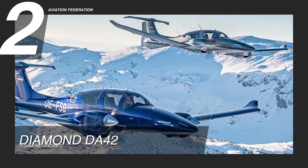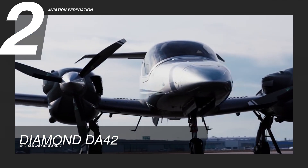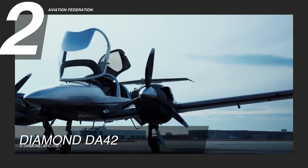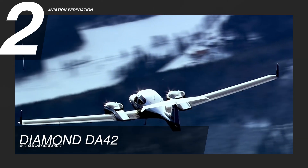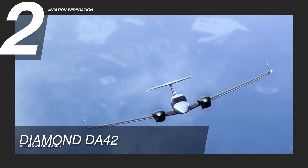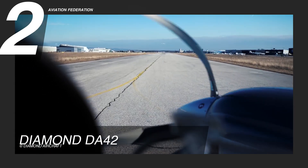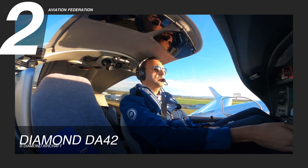Coming up at number two, we have the Diamond DA42. With 168 horsepower, its two turbocharged Austro AE300 common rail-injected 2-liter diesel engines can run at a maximum speed of 197 knots of true airspeed at 16,000 feet. The maximum range can go as far as 1,225 nautical miles. It has a listed fuel capacity of 76.4 gallons, and it's been reported to use up to 10.4 gallons of fuel per hour while at 60% power. This aircraft has a maximum takeoff weight of 4,407 pounds with 1,276 pounds of useful load.